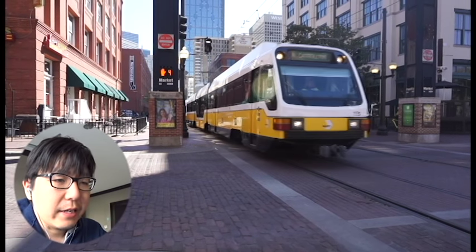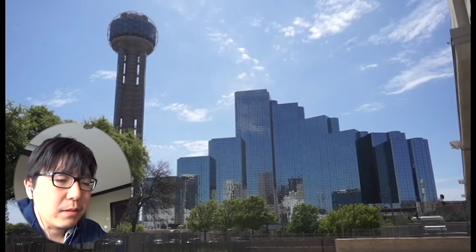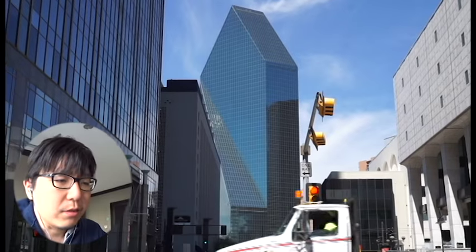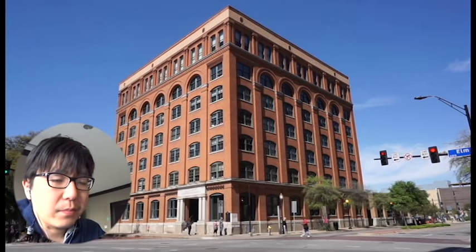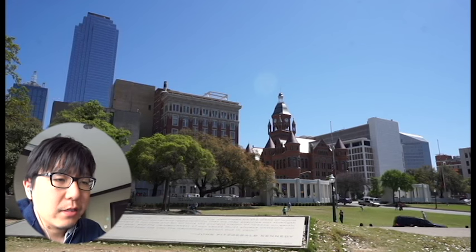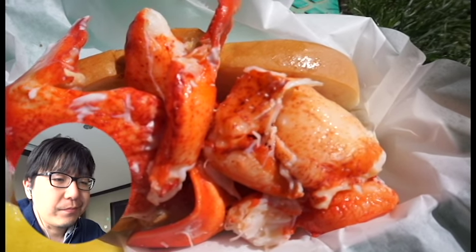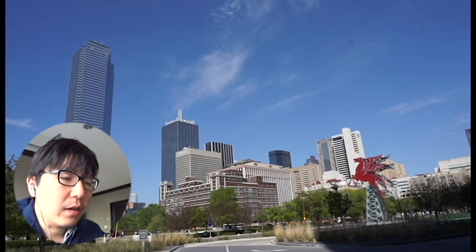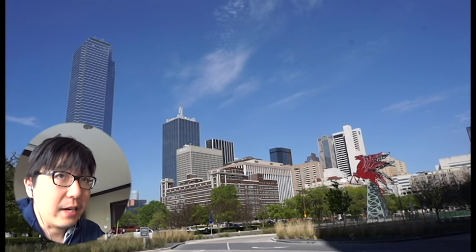Overall, Dallas is a relatively small city but a very fun place to visit. You can do most things just by walking around. It's fun, with lots of places to visit, eat, and lots of museums. I'd like to visit again in the future, and when I do, I want to go to Fort Worth, which is another big city close to Dallas. Thanks, guys.